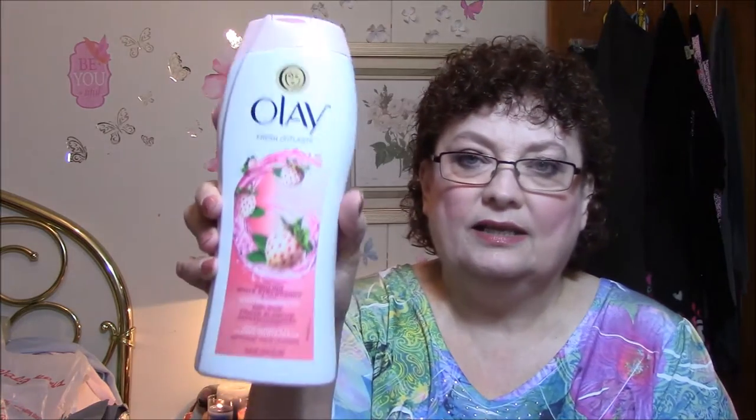My first two items that I picked up in the store — I got another Olay Fresh Outlast Cooling White Strawberry Shower Gel. I love this kind of stuff — it's a body wash. And it smells so good, it smells just like strawberries, and I love strawberries.